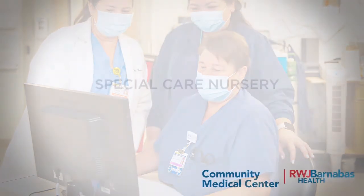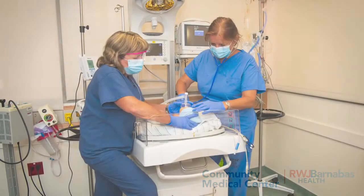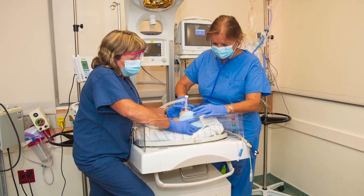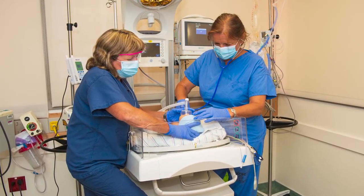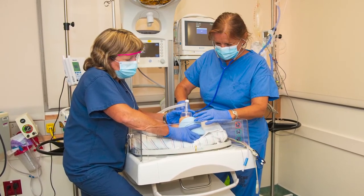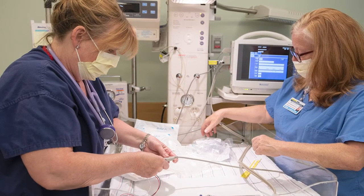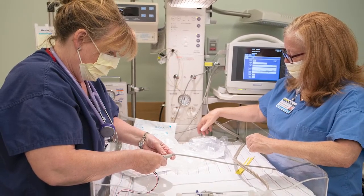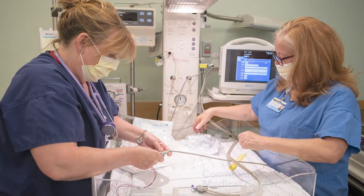Special Care Nursery: Community Medical Center's Special Care Nursery can care for infants born premature after 32 weeks. We have a board-certified neonatologist on-site 24-7. We collaborate with our system NICU physicians and support teams for special needs and services. Many expectant mothers take comfort in knowing that if their baby needs special care after birth, Community Medical Center can assist with these needs.